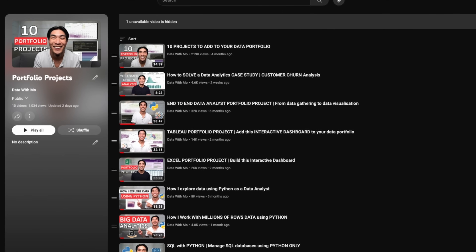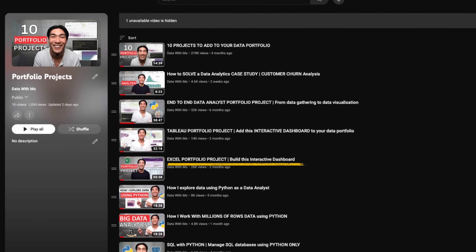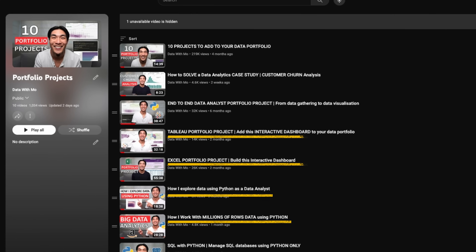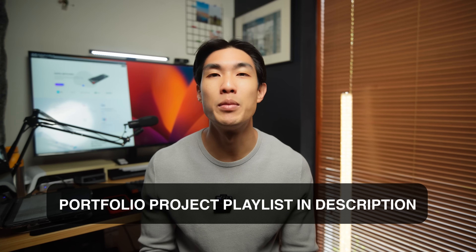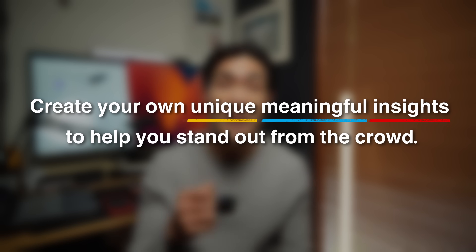The second free option would be to recreate any of the portfolio project videos on my channel. I made videos on creating Excel and Tableau dashboards, or gathering, wrangling, analyzing, and visualizing data in Python. You can also find detailed content on big data analytics using PySpark, manipulating SQL databases using Python only, or a case study on customer churn analysis. You can and you should copy these projects, but you should also try and take them a step further by adding some extra analysis or visualizations to really put your own twist on your data portfolio. Create your unique, meaningful insights to help you stand out from the crowd.